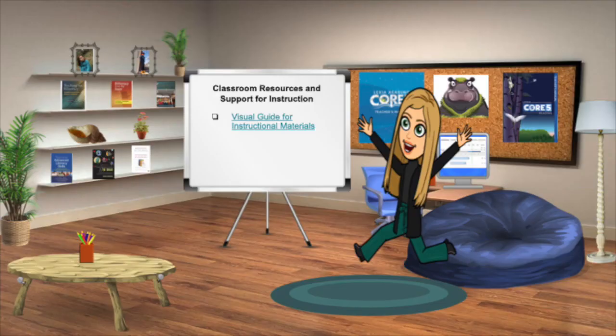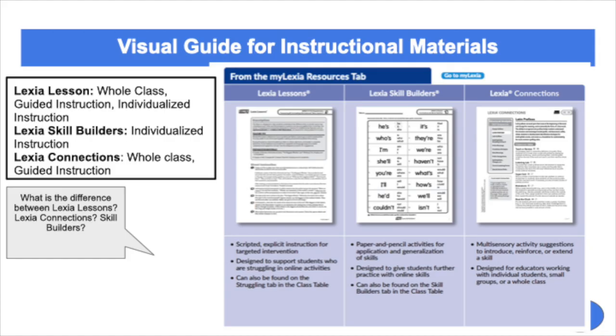The real-time data facilitates small group and one-to-one instructional planning. The program also offers teachers instructional resources to support the teaching of specific discrete skills. One of the most unique things about the program is that it provides teachers not only with information regarding specific skills, but also with specific lessons that teachers can implement to address these areas. Three key resources are: Lexia lessons, which address comprehension, fluency, and vocabulary skill areas; Lexia skill builders, which are downloadable practice materials that reinforce and enhance online learning; and Lexia connections, which allows you to form small groups for face-to-face instruction and partner work. Under the resource tab in Lexia, there are many more resources to help facilitate face-to-face and remote learning.